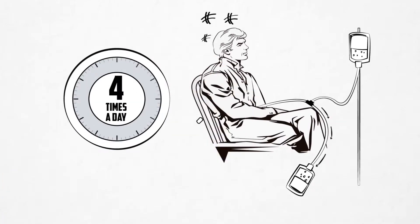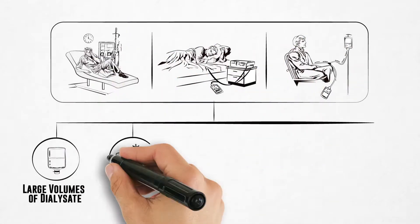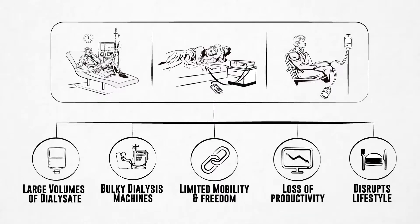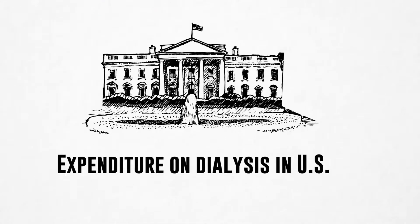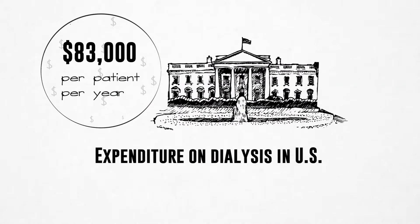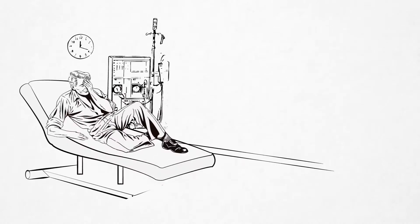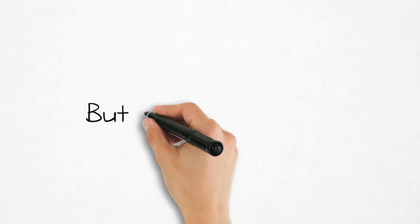CAPD requires three to four exchanges per day. The existing treatment options have various limitations and impose a huge economic burden on the patients, caregivers, and the overall health care system. For example, in the U.S., Centers for Medicare and Medicaid Services spends on average $83,000 per dialysis patient per year. ESRD, and dialysis in particular, affects all aspects of life, taxing the patient as well as their family. But not anymore.